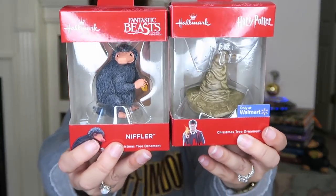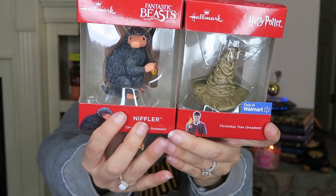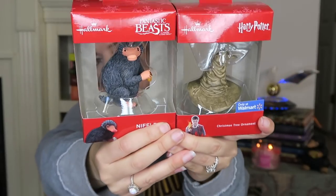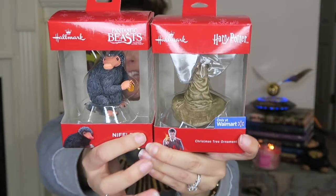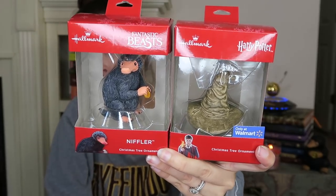The next items are from Walmart and they are the Hallmark ornaments. The two that I have are the sorting hat and the Niffler, and they're adorable. They're little ornaments — I'm actually keeping them in their boxes for collecting purposes — but it would be a cute gift idea if somebody wanted to decorate a tree with Harry Potter ornaments. These are perfect, and they weren't super expensive, though the price isn't on the box.